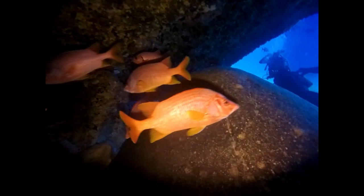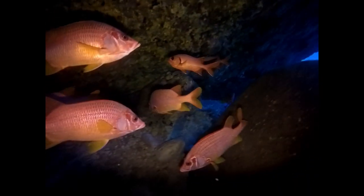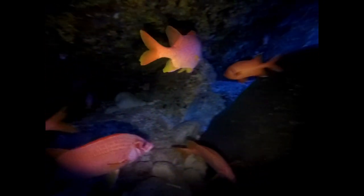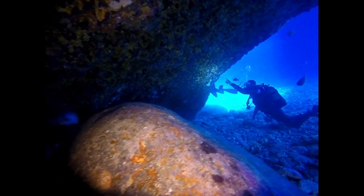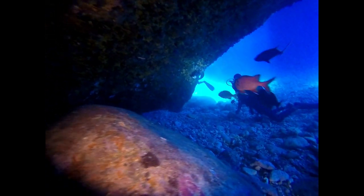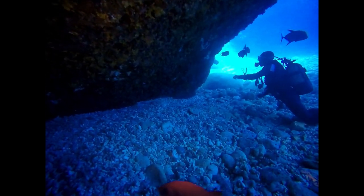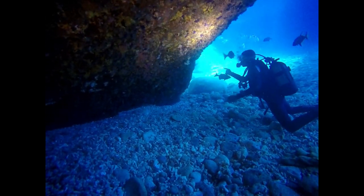Bernard spotted something on the wall. It's a special species of coral that only seems to grow here. We haven't identified it yet, and I haven't had a marine biologist around to tell us what it is, but it's amazing stuff.